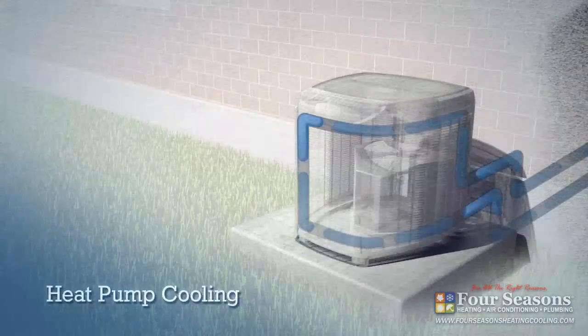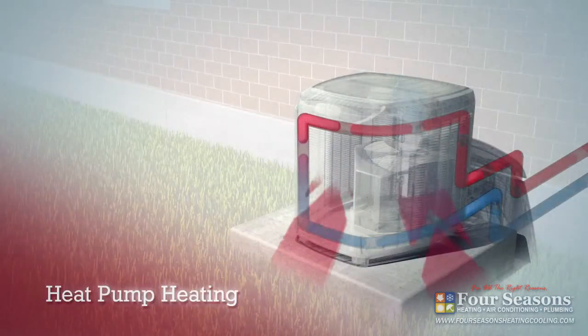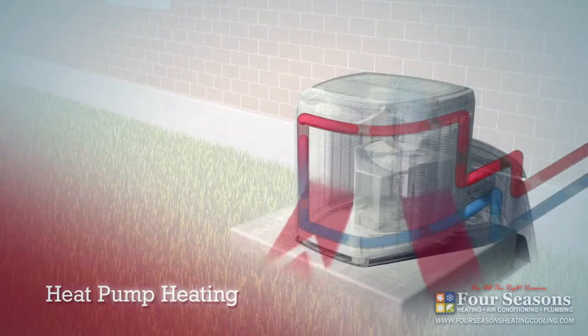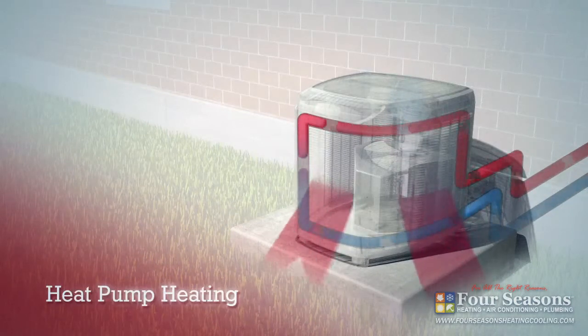During warm months, a heat pump acts like an air conditioner, removing excess heat from your home and dissipating it into the outside air. During colder months, the process reverses — the heat pump extracts heat from the outside air and moves it inside, where it warms your home.